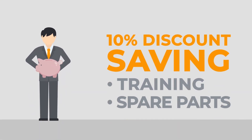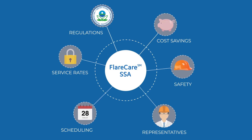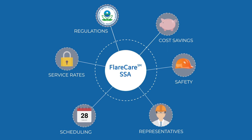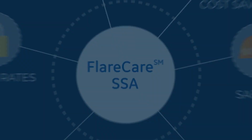In summary, our FLARE Care SSA solution makes your life easier with locked-in service rates, cost savings related to every other year in-situ verifications, safety benefits, dedicated Panametrics representatives, and efficient resource scheduling. This all translates to more FLARE Flow Meter uptime.